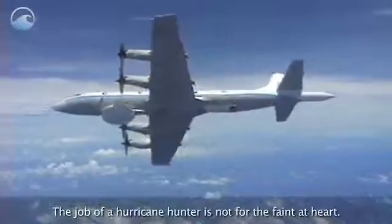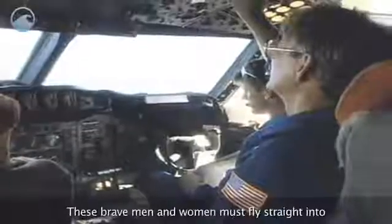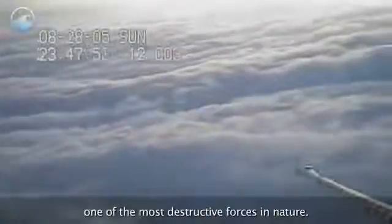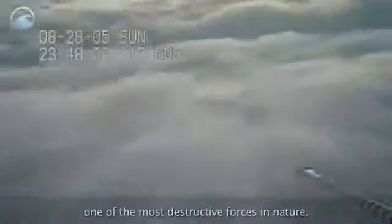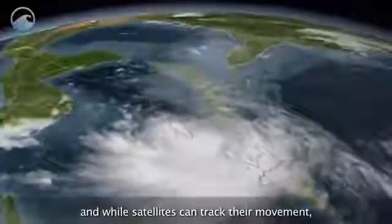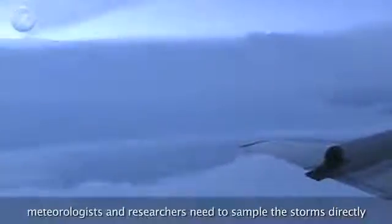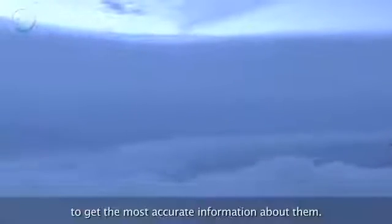The job of a hurricane hunter is not for the faint of heart. These brave men and women must fly straight into one of the most destructive forces in nature. Hurricanes are born over the open ocean, and while satellites can track their movement, meteorologists and researchers need to sample the storms directly to get the most accurate information about them.